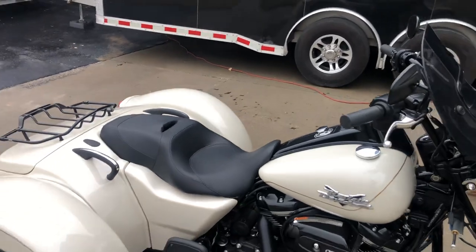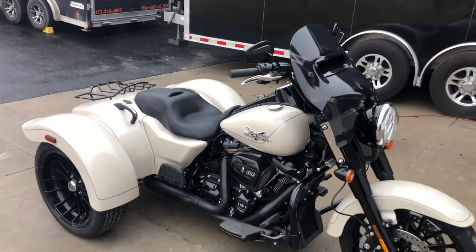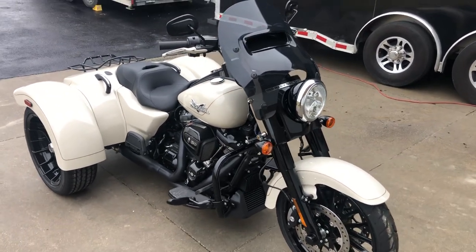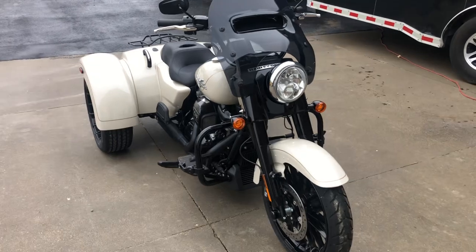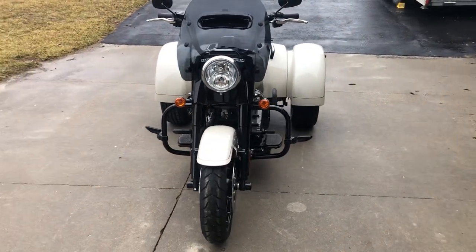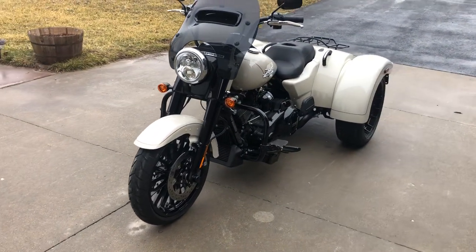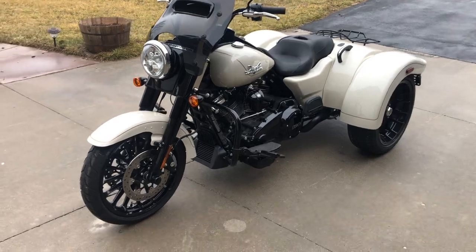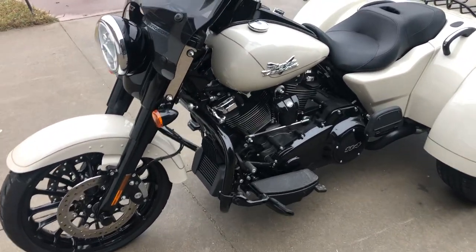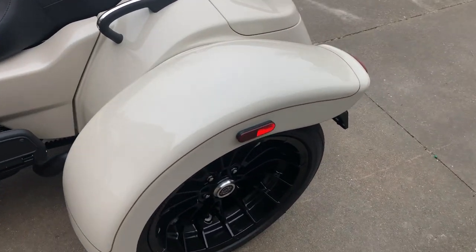If you're looking for a trike and you don't want the Tri-Glide — you don't need the trunk and all the extra weight that goes with it — take a really good look at this 2023 Freewheeler. With 16 original miles on it, that's almost as new as you can get. Absolutely awesome color — the White Sand Pearl and the black factory finish, what a great contrast. Then throw in some nice gold pinstriping.